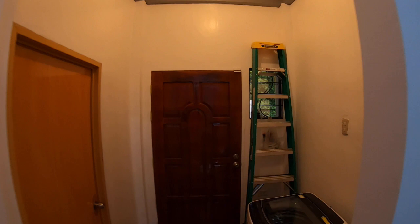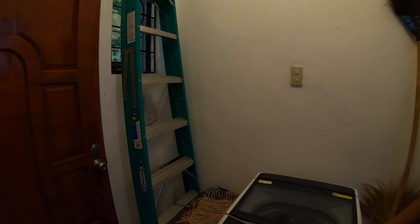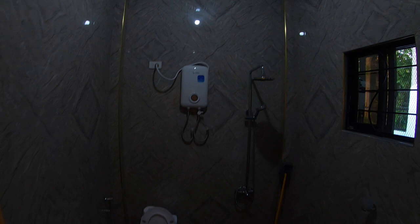Our laundry area is here — a nice little space for laundry. And here's our spare CR — it's a little dark, but it has a North American-style flush toilet, sink, shower, and hot water. So if we have company, at least they get hot water.